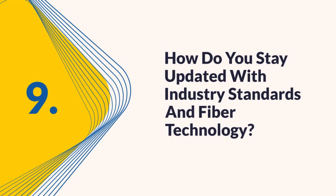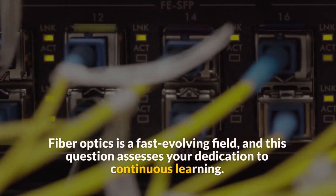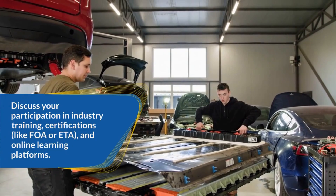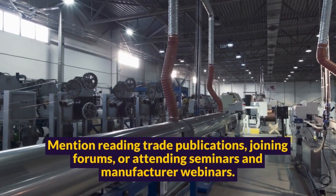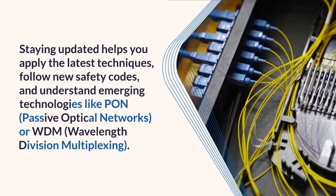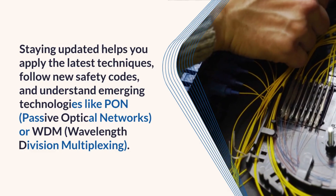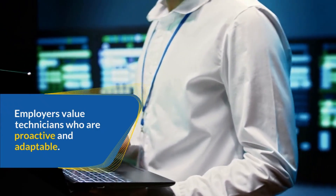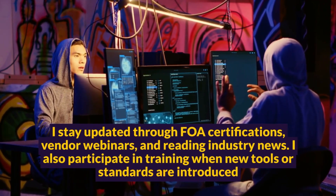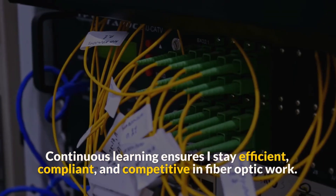Question 9: How do you stay updated with industry standards and fiber technology? Fiber optics is a fast-evolving field, and this question assesses your dedication to continuous learning. Discuss your participation in industry training certifications like FOA or ETA and online learning platforms. Mention reading trade publications, joining forums, or attending seminars and manufacturer webinars. Staying updated helps you apply the latest techniques, follow new safety codes, and understand emerging technologies like PON (passive optical networks) or WDM (wavelength division multiplexing). Sample answer: I stay updated through FOA certifications, vendor webinars, and reading industry news. I also participate in training when new tools or standards are introduced. Continuous learning ensures I stay efficient, compliant, and competitive in fiber optic work.